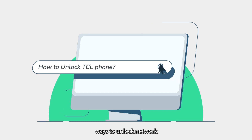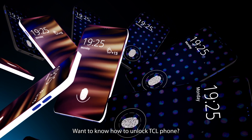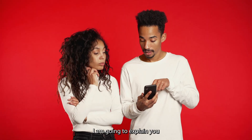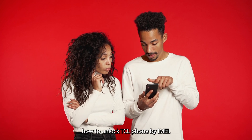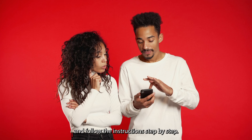Are you looking for ways to unlock the network or carrier of your TCL phone? Want to know how to unlock a TCL phone? If yes, you are at the right place. In this video, I am going to explain how to unlock a TCL phone by IMEI. Please watch this video and follow the instructions step by step.